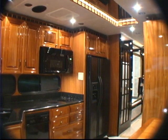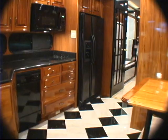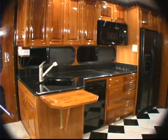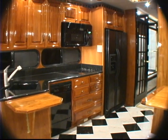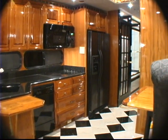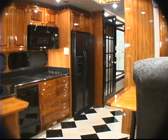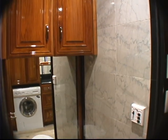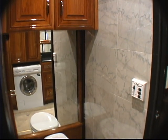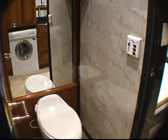The beautiful kitchen has solid teak cabinets. The countertops are one-piece granite with an under-mounted sink. Marble flooring runs throughout the kitchen and entryway, and the appliances are of residential size and quality.